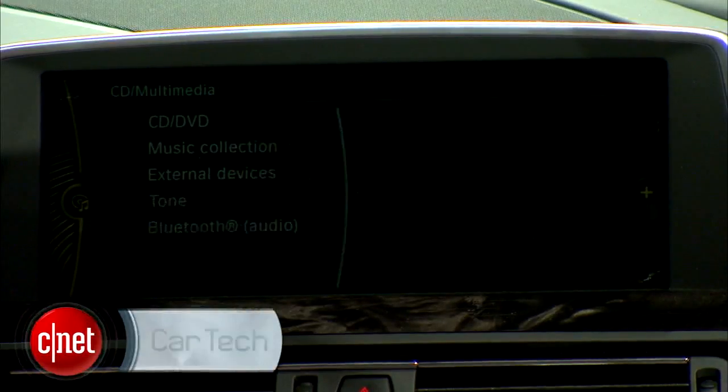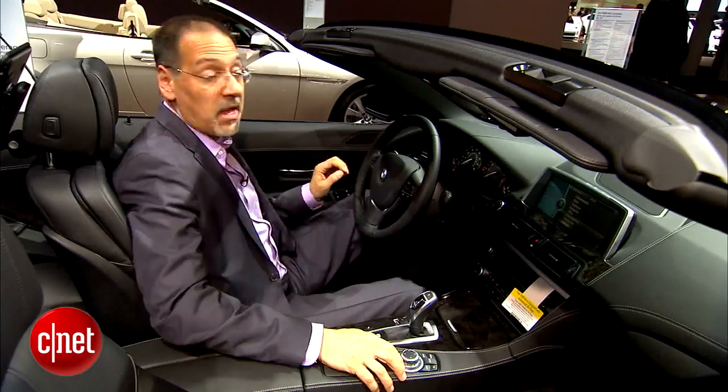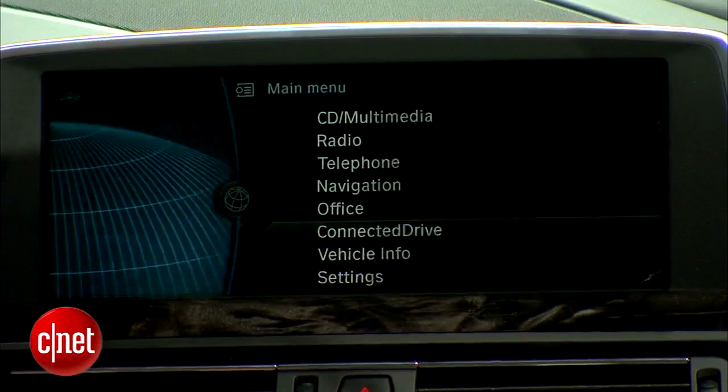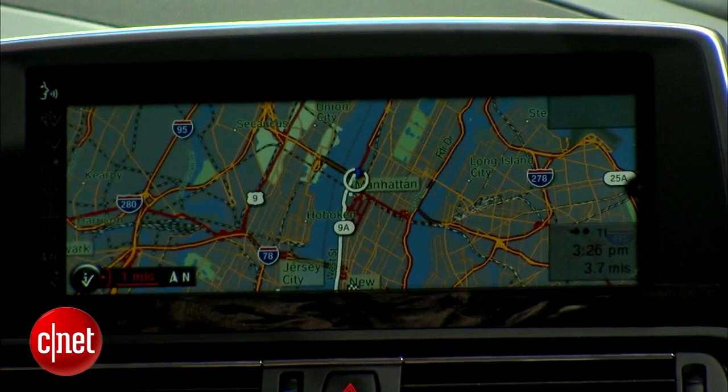Let me show you what's new in iDrive 4.2, the newest version, and some other connected technologies that go with it. The basic iDrive interface is not changed — you'll recognize it from the recent couple of years. But they say you'll see much finer rendering thanks to new graphics horsepower, more hard drive space, things of that nature. So evolutionary upgrades.